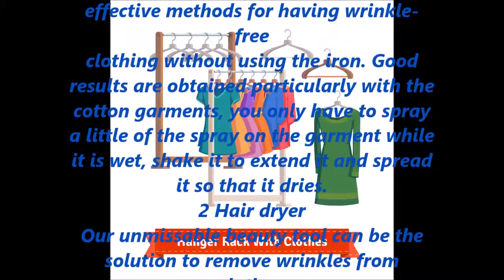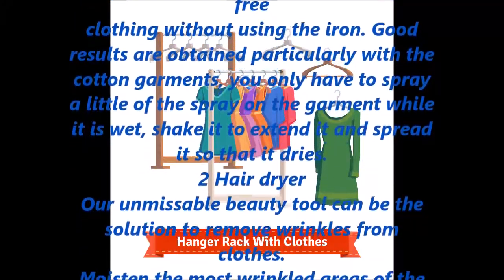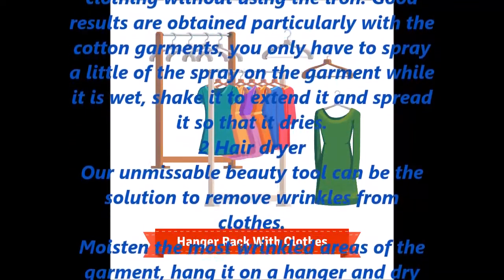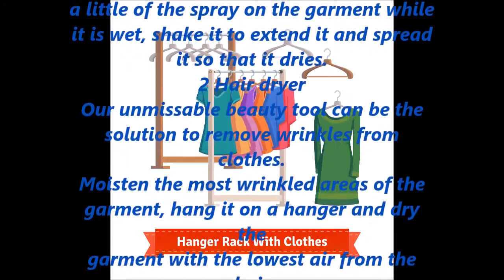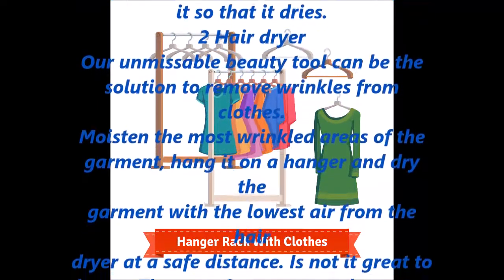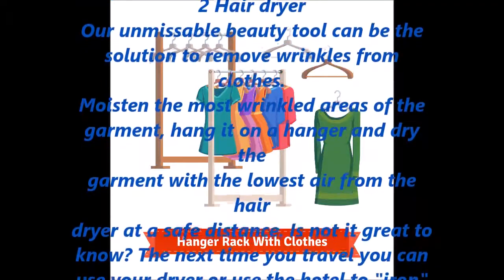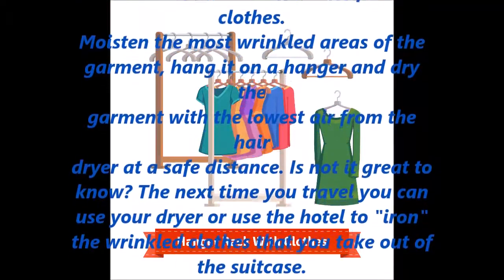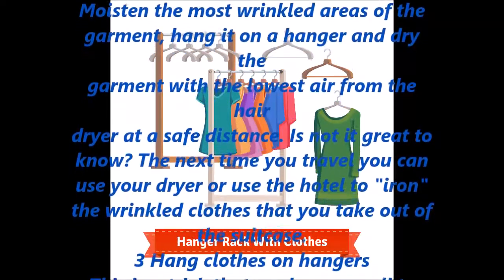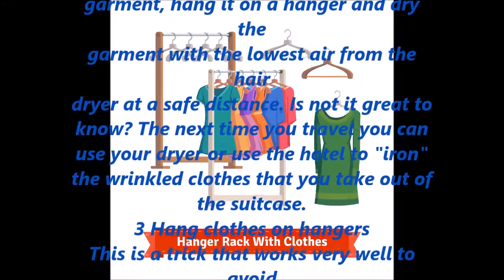Our unmissable beauty tool — the hair dryer — can be the solution to remove wrinkles from clothes. Moisten the most wrinkled areas of the garment, hang it on a hanger, and dry the garment with the lowest air setting from the hair dryer at a safe distance. The next time you travel, you can use your dryer or use the hotel's to iron the wrinkled clothes you take out of the suitcase.